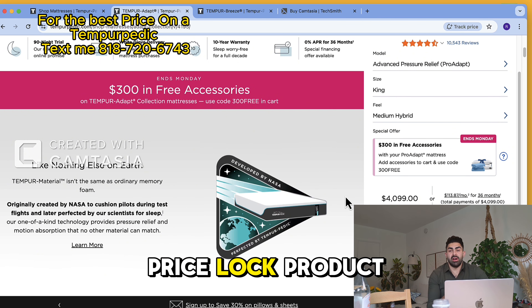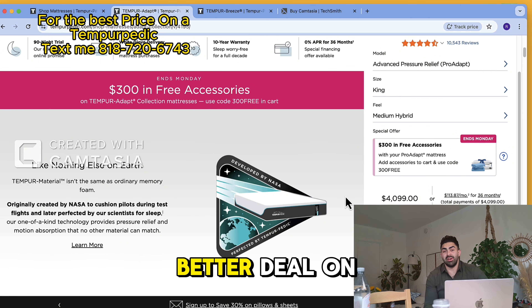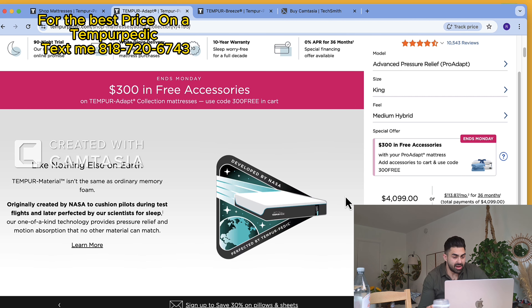Tempur-Pedic is actually a price-lock product, so no one is supposed to be able to get you a better deal on a Tempur-Pedic — but shoot me a text.